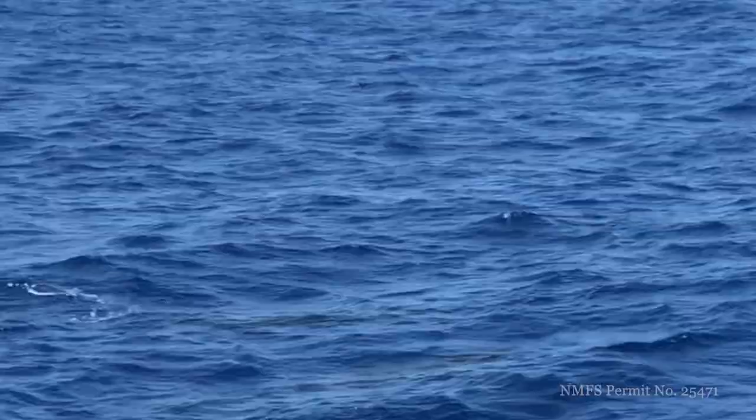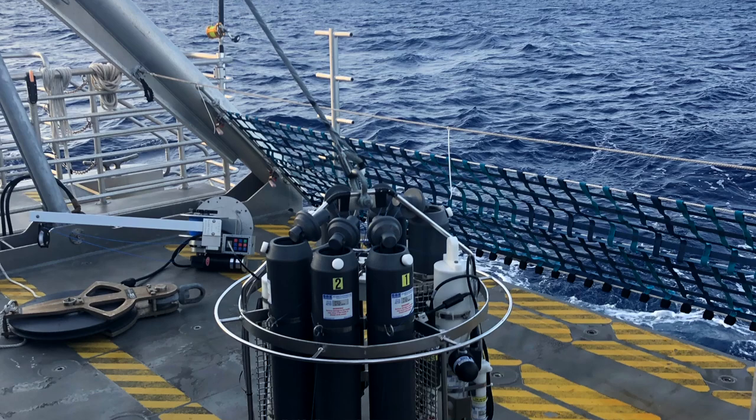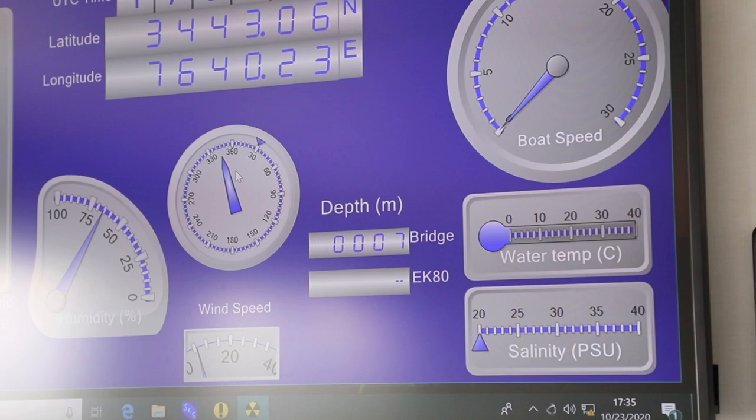Something that we helped out with — we deployed the CTD, which is a Conductivity, Temperature, Depth electronic system that you lower down into the water and you're able to take water samples from different depths of the ocean. And then on the inside of the boat, you could see them actively measure the salinity, the temperature, the pressure, and the oxygen levels and all these different things on a graph as the system was lowered into the water and reached different depths. That was very cool to see how they operated that.